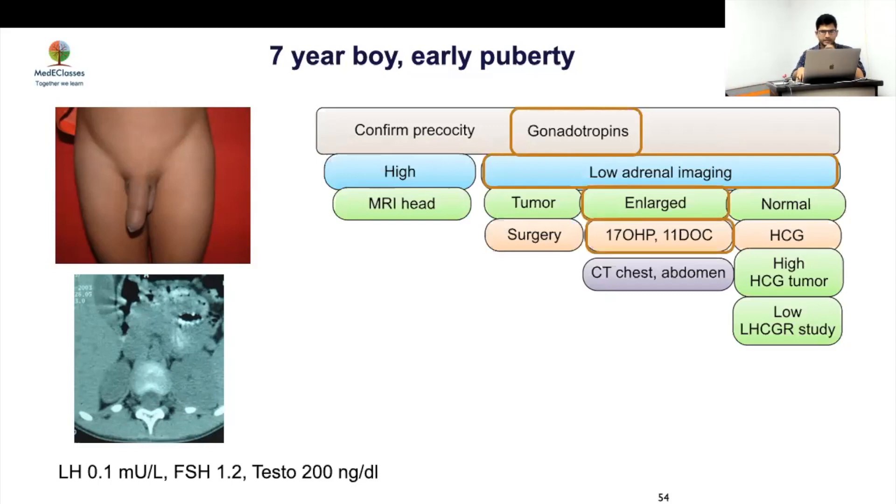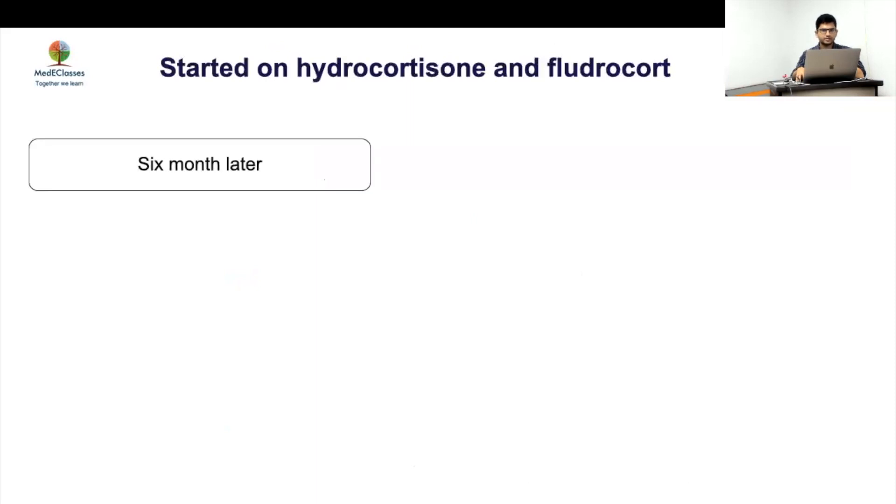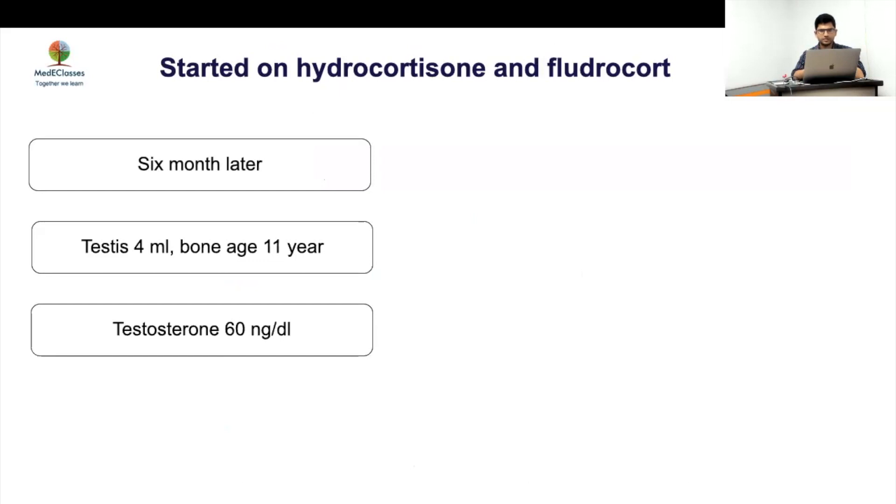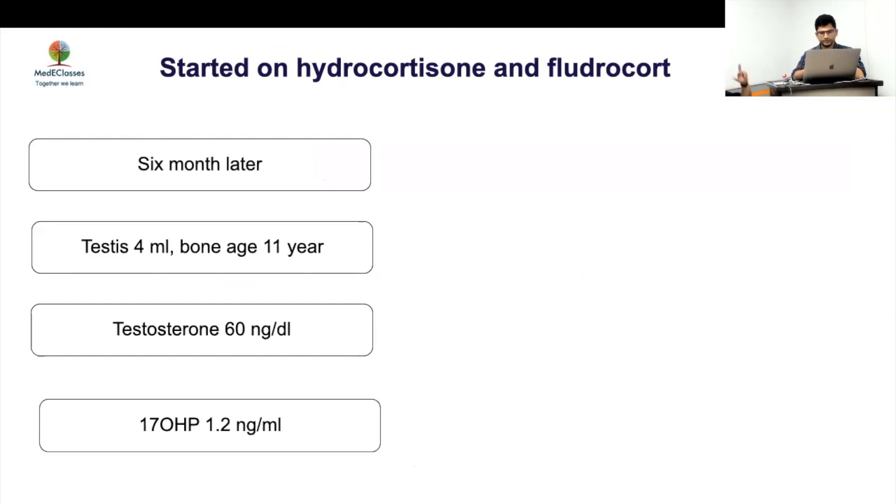17-OHP came back very high, confirming 21-hydroxylase deficiency (CAH). Hydrocortisone was started, and six months later testicular volume enlarged to a pubertal size, bone age was 11 years, and testosterone had decreased. This is a classical case of secondary triggered precocious puberty. Remember: normal 17-OHP with high testosterone indicates central precocity.